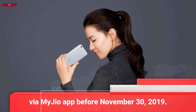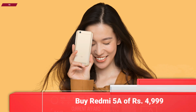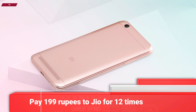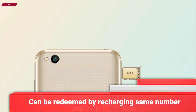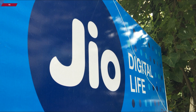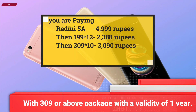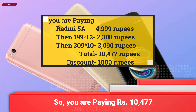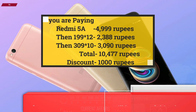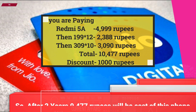The vouchers must be redeemed before November 30, 2019. So in total, you need to buy a Redmi 5A at 4,999 rupees, then you need to pay 199 rupees to Jio for 12 times. Then you will get 10 pieces of 100 rupees vouchers, which can be redeemed only by recharging the same number with a 399 rupees plan or above, with a validity of 1 year. So you are paying 10,477 rupees and after 2 years, you will get 1,000 rupees discount, making the total effective cost 9,477 rupees after 2 years.